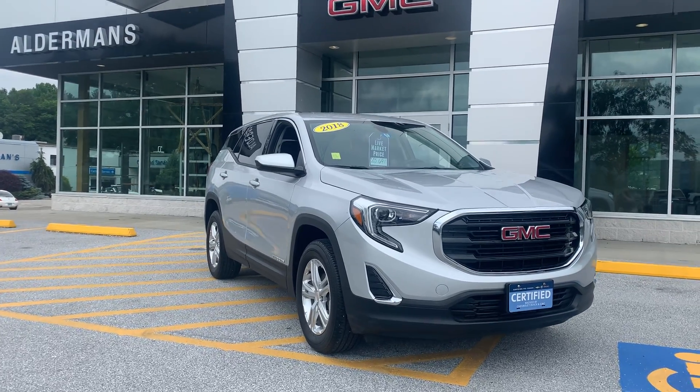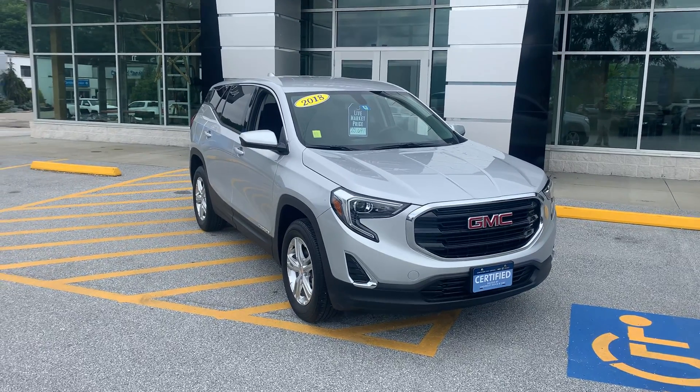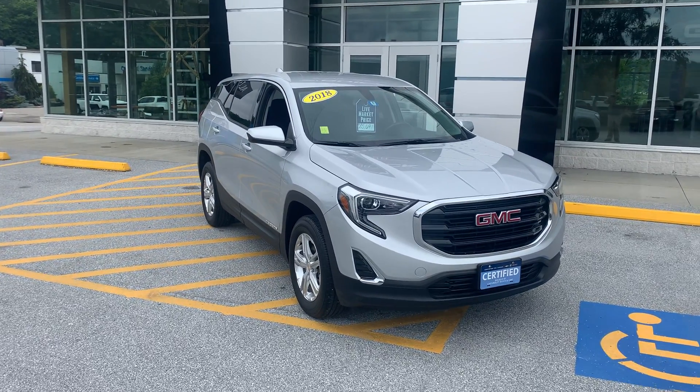Good afternoon Sarah, Brian here at Alderman Chevrolet Buick GMC — Vermont's favorite car dealership. We're famous for two things: awesome deals and fabulous service.